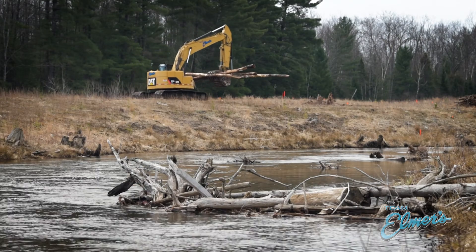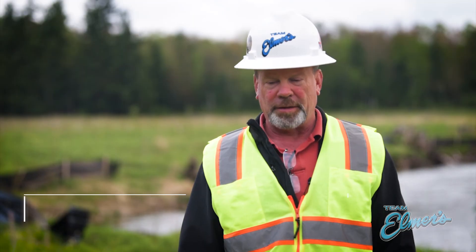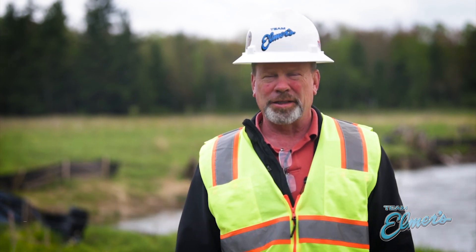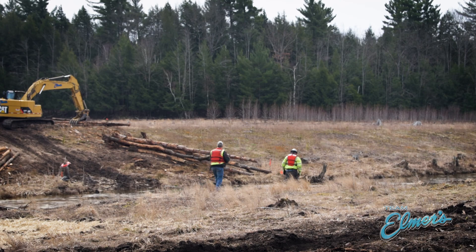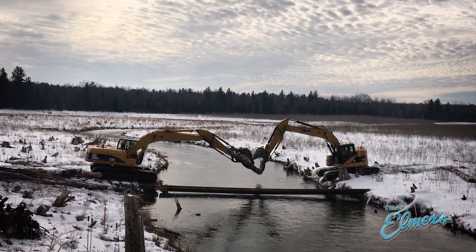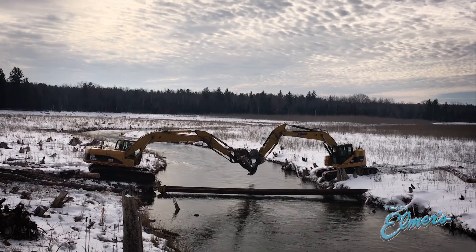We installed logs in the river. They were stockpiled about a mile from here, so we had to haul them into the site. Then we had to build river crossings. We actually crossed the river with excavators in a few locations, trying to minimize disturbance to the river bottom by taking two excavators and moving the material across the river.